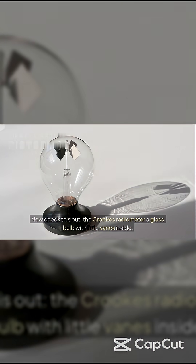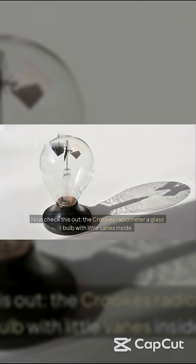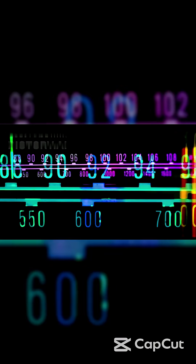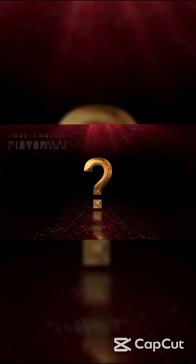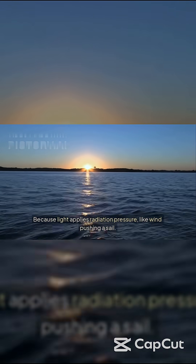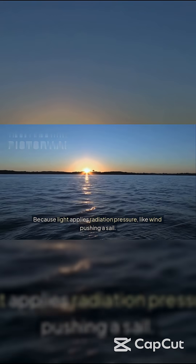Now check this out — the Crookes radiometer, a glass bulb with little vanes inside. Shine a strong light on it, and it spins. Why? Because light applies radiation pressure, like wind pushing a sail.